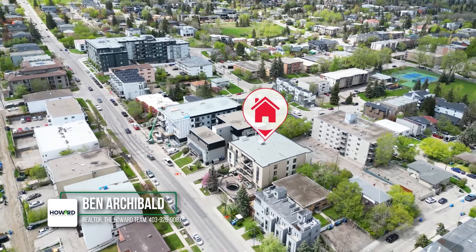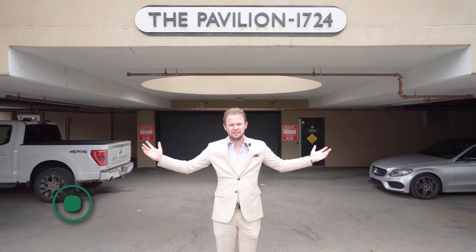Welcome to Bankview. Steps to Marteloup, Elbow Park, downtown and 17th Ave. This two-bedroom, two-bathroom apartment is absolutely gorgeous and welcome to the pavilion.